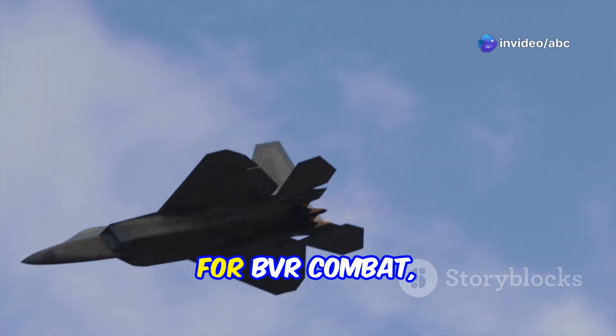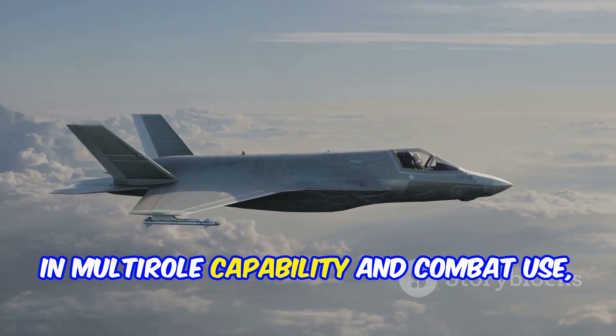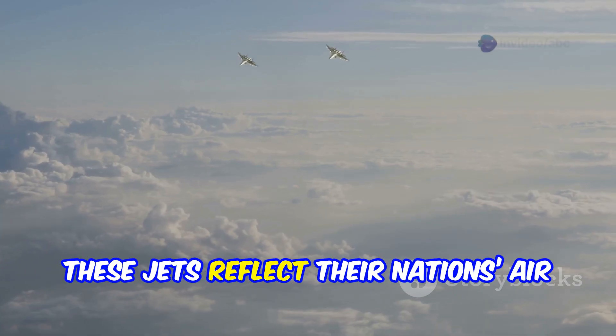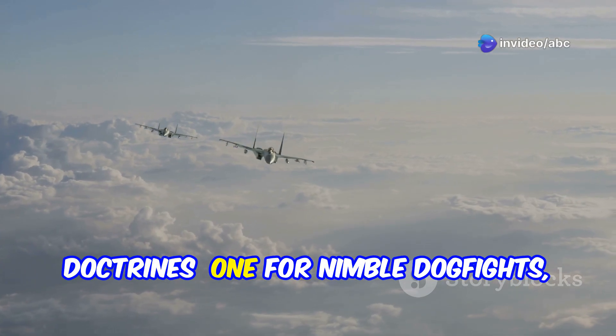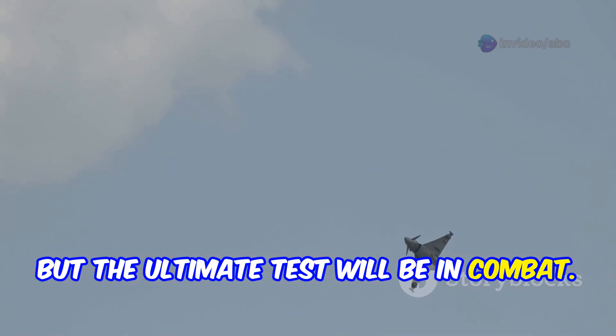So, who wins? In stealth, the J-20 leads. In agility, the Su-57 shines. For BVR combat, the J-20 dominates. In multi-role capability and combat use, the Su-57 edges out. These jets reflect their nations' air doctrines — one for nimble dogfights, the other for stealthy dominance. But the ultimate test will be in combat.